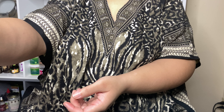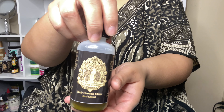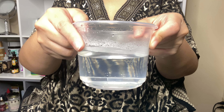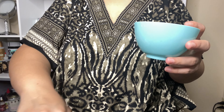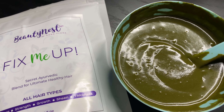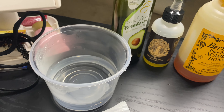This powder is packed with moringa, neem, aloe vera, fenugreek, ashwagandha, amla, brahmi, and ginger — so it is packed with goodness. It's supposed to moisturize, strengthen, promote hair growth, give you a natural sheen, and support thickness, and it is for all hair types. Use warm water when mixing your powders — it will not clump up. And here's what it looks like all mixed up: beautiful, glossy, shiny, with a great texture.